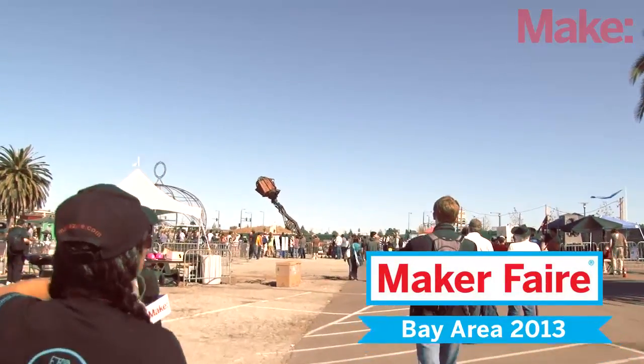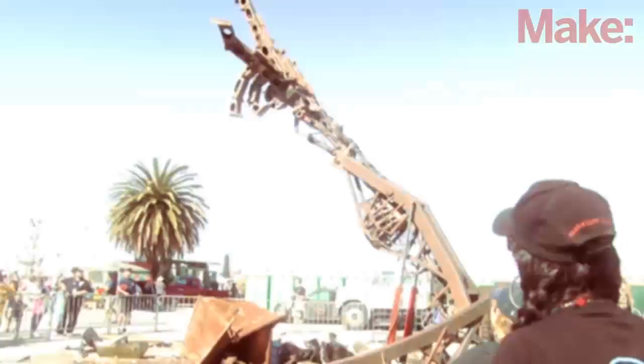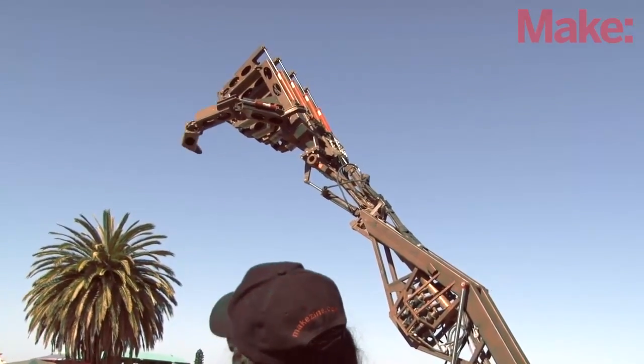Hand of Man is one of my favorite installations that has been to Maker Faire a couple of times. You can see it — amazing! Did you see that? This is a 26-ton robotic arm and forearm that is controlled by a glove.